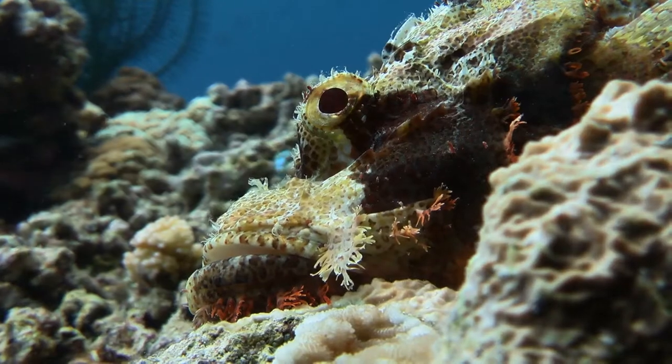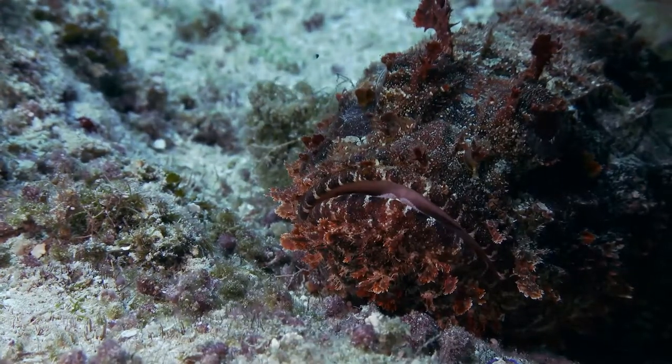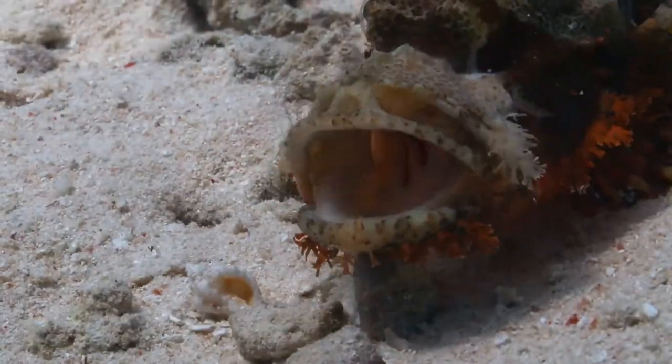Unsuspecting vegetarians come to graze on an invisible fish. The scorpion fish can wait hours for prey to come close. Then, in a perfect ambush, he sucks them into his formidable mouth in a 15 millisecond strike.